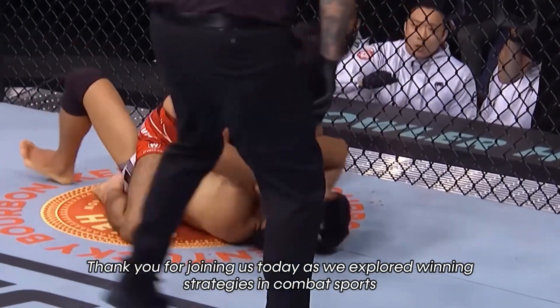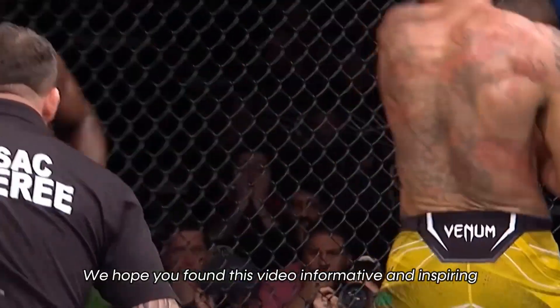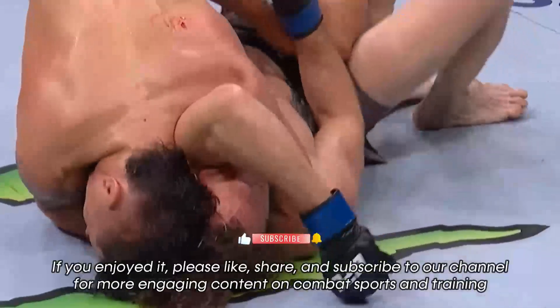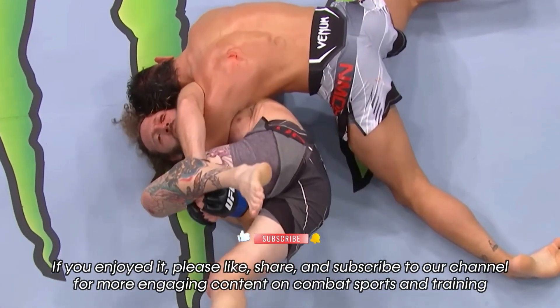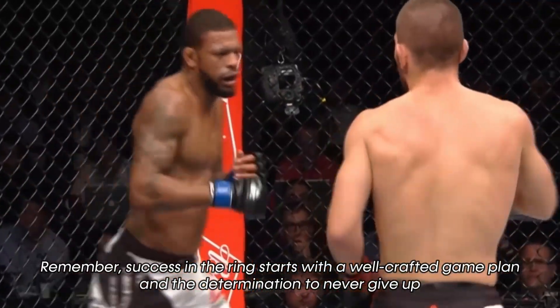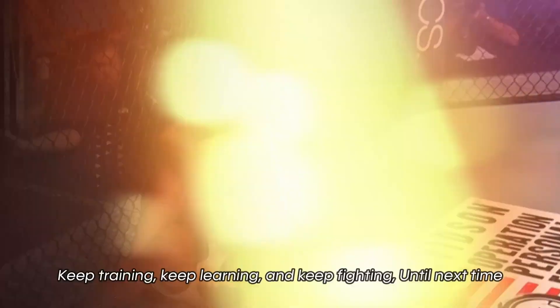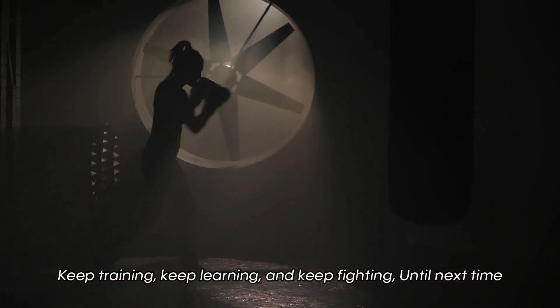Thank you for joining us today as we explored winning strategies in combat sports. We hope that you found this video informative and inspiring. If you enjoyed it, please like, share, and subscribe to our channel for more engaging content on combat sports and training. Remember, success in the ring starts with a well-crafted game plan and the determination to never give up. Keep training, keep learning, and keep fighting. Until next time.